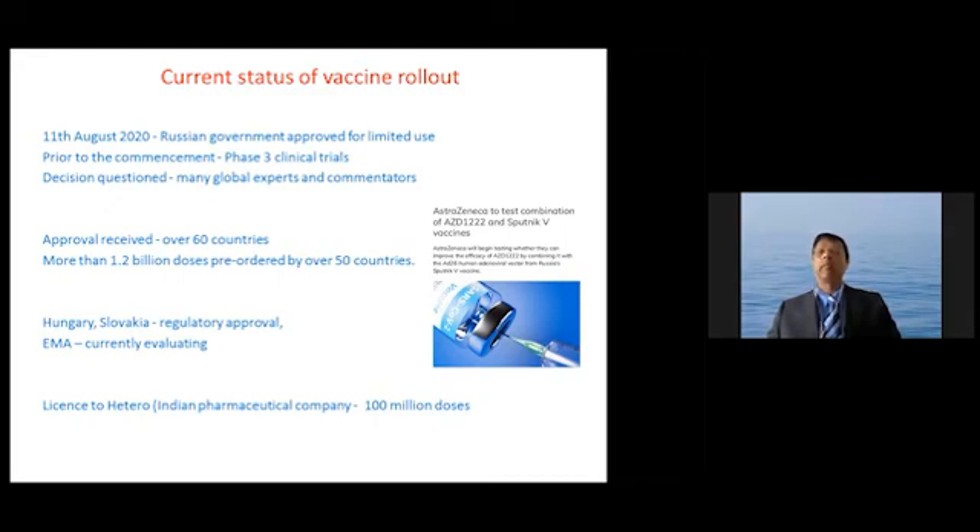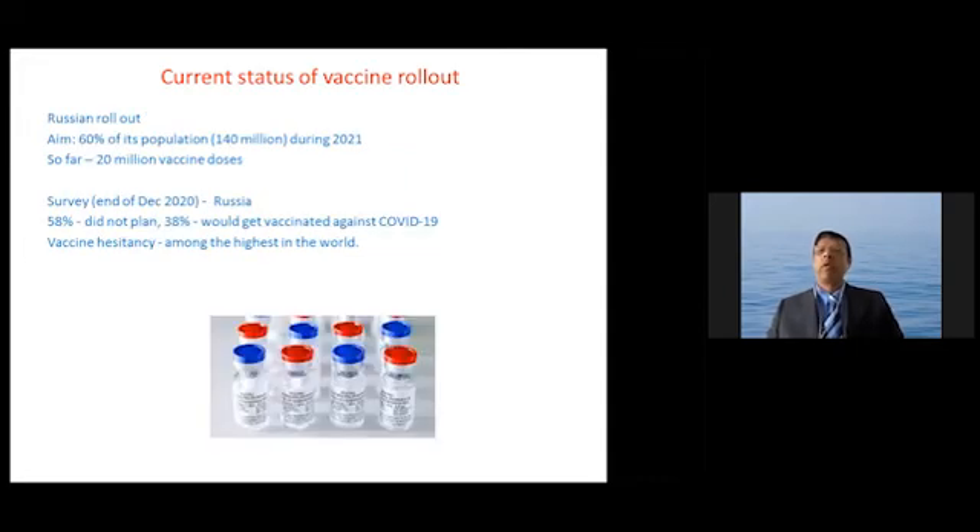There is an ongoing mixing and matching trial in which AstraZeneca is given first and the Sputnik vaccine is given as the second dose. Regarding the Russian rollout, the aim is to vaccinate 60% of its population of 140 million during 2021. However, so far only 20 million Russians have received this vaccine. People have asked why Russians are not taking the vaccine made in Russia. A survey done at the end of December 2020 found that many people did not plan to get vaccinated, and vaccine hesitancy is a significant issue in Russia.